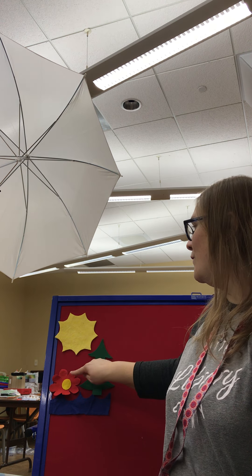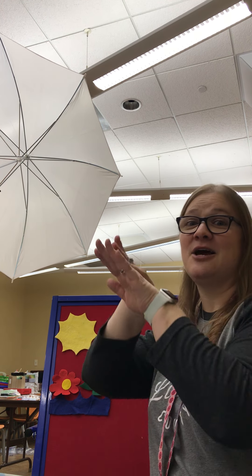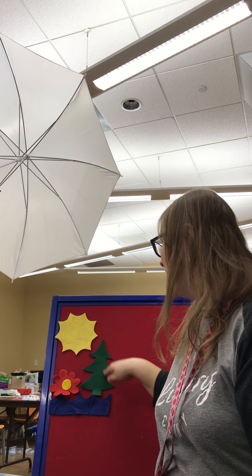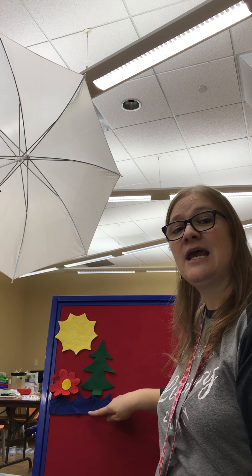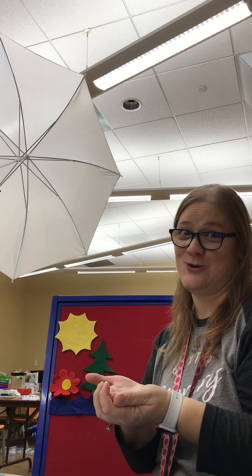All right. You ready for our colors? Here we go. Red and yellow, green and blue, these are the colors over you. Red as a flower, green as a tree, yellow as the sun and blue as the sea. Red and yellow, green and blue, these are the colors over you.